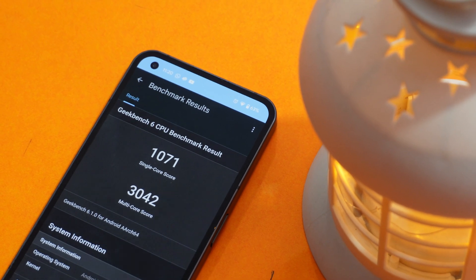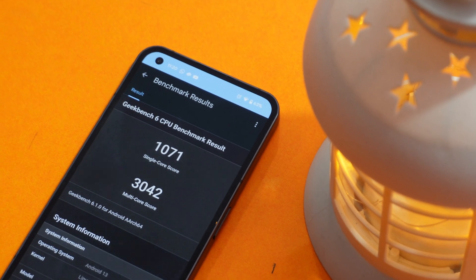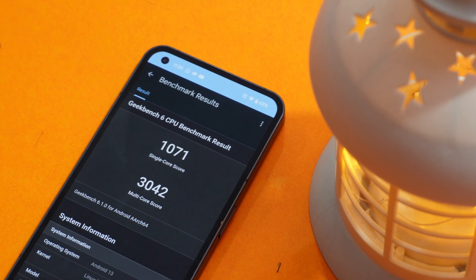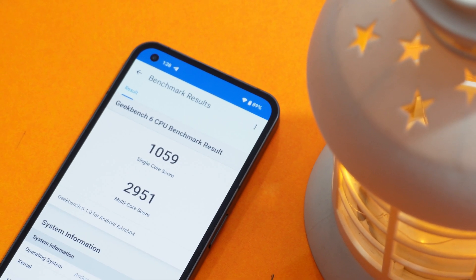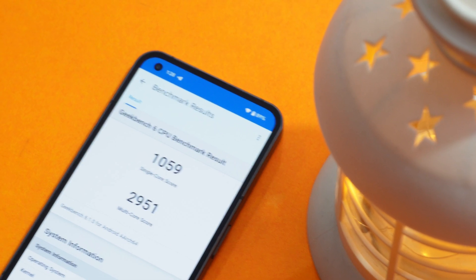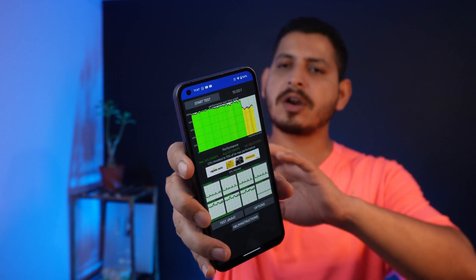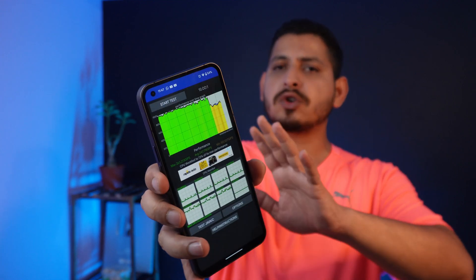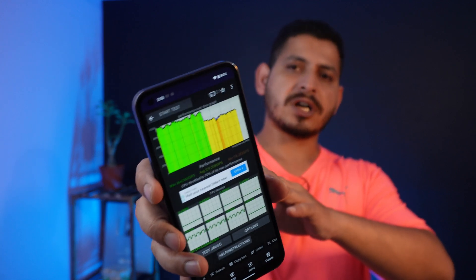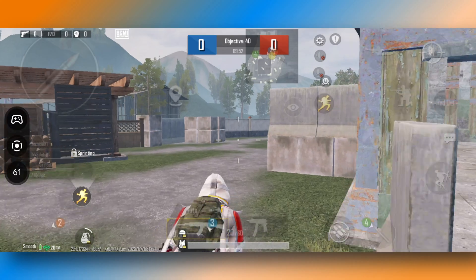On the performance side, the previous Geekbench results showed single-core 1071 and multi-core 3042. With this latest update, scores are slightly lower: single-core 1059 and multi-core 2951. CPU throttling, which was an issue since the previous build at a maximum of 72%, has improved slightly to 70% on this build — though this won't matter in day-to-day usage.